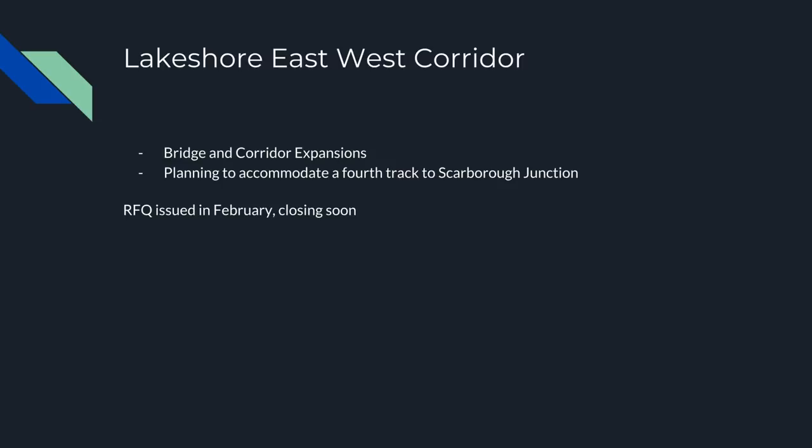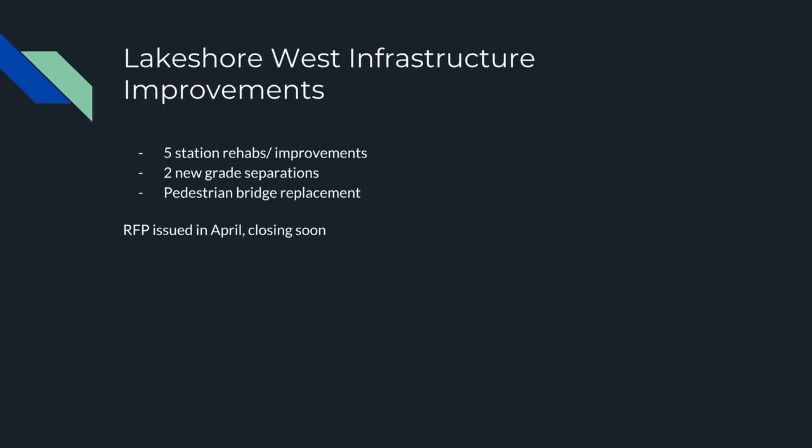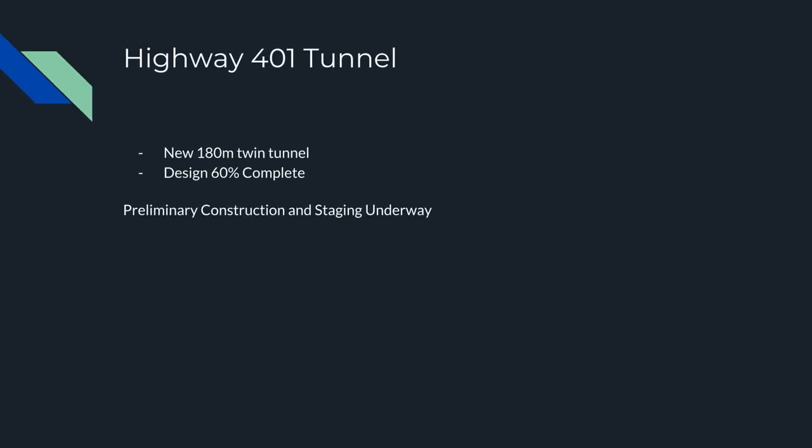The RFQ for the Lakeshore East-West corridor was issued in February and should be closing soon. The Lakeshore West infrastructure improvements cover five station rehabs, two new grade separations, and a pedestrian bridge replacement — the RFP was issued in April but is closing soon. We're getting to a point where the Lakeshore lines have almost no grade crossings anymore, which is really awesome. The 401 tunnel is a new approximately 200-metre twin tunnel — design is 60% complete and some preliminary construction and staging has already begun. I was actually driving by on the 401 about a week ago and saw some construction equipment being prepared.